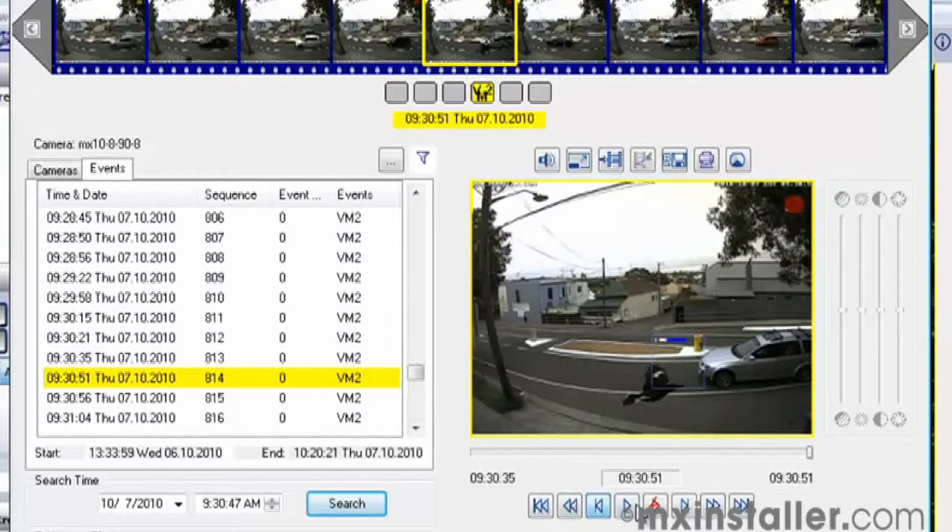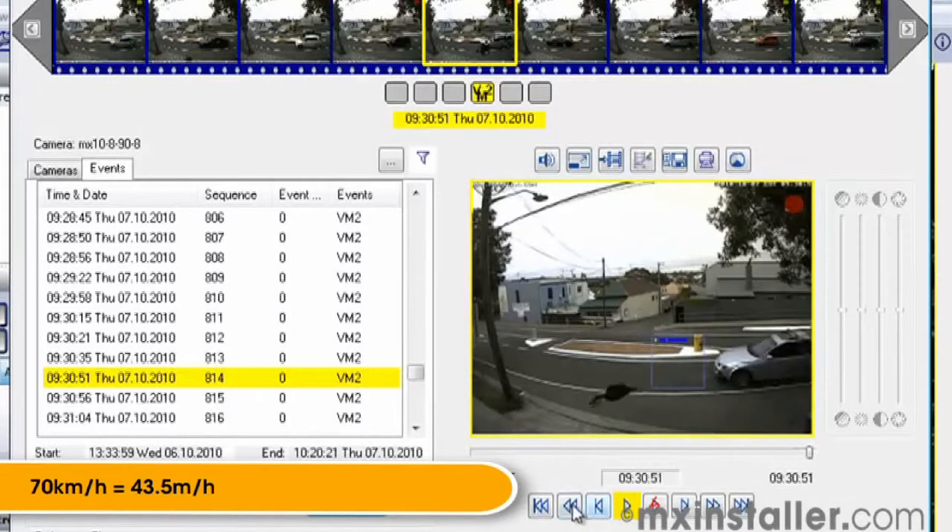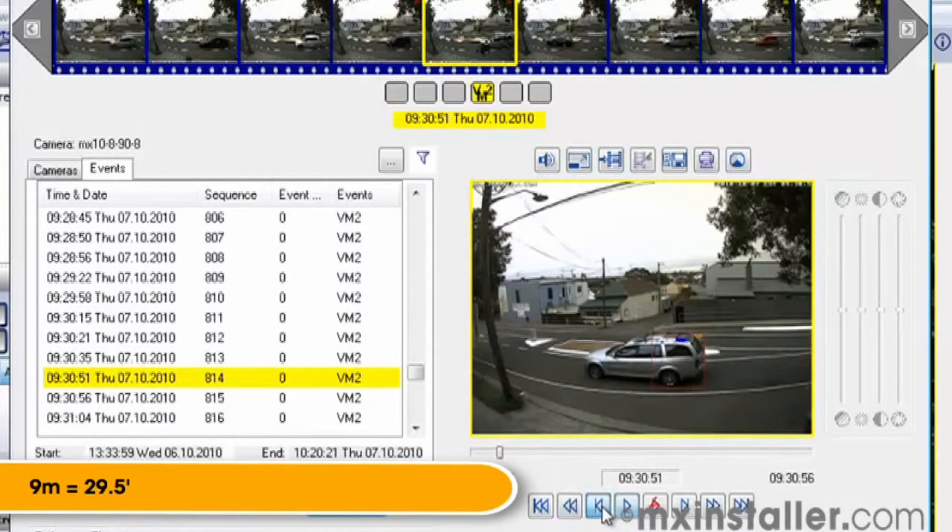To give some perspective of what is going on here, the car travelling in the background is moving around 70 kilometres an hour. The bird is moving at a much faster rate, travelling at about 9 metres in less than half a second.